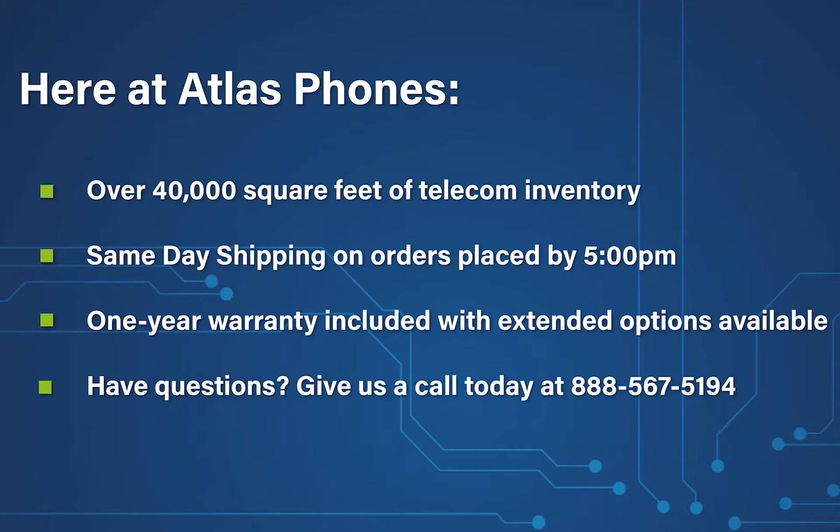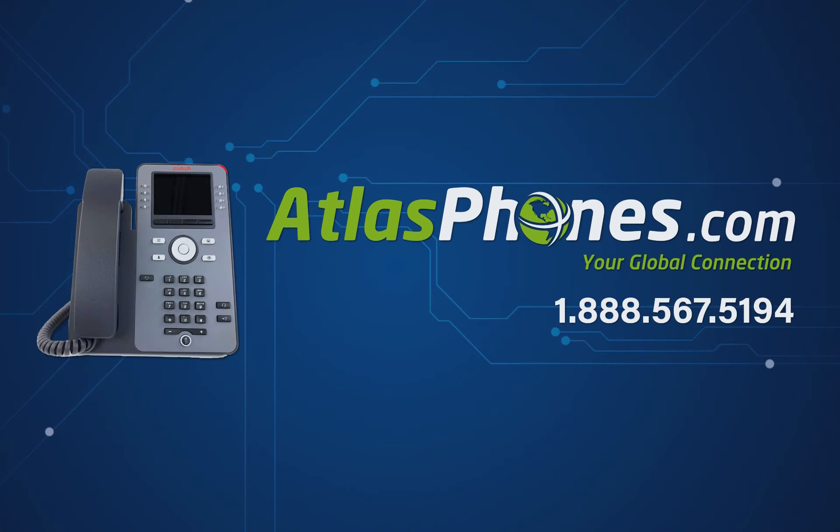We've been helping people in business since 1998, and we hope this video helped you too. You can give us a call today at 888-567-5194 or visit our website at www.atlasphones.com.